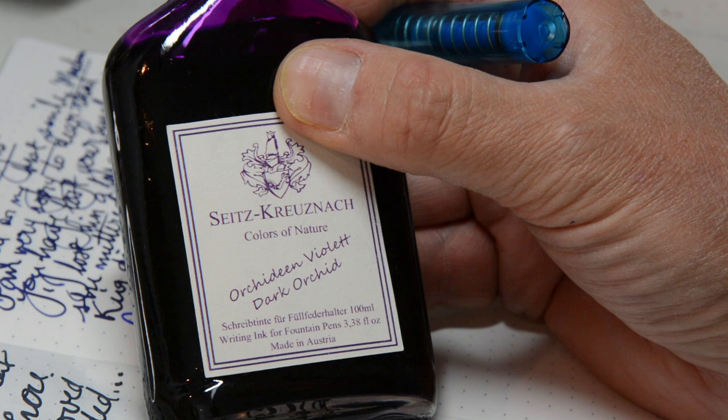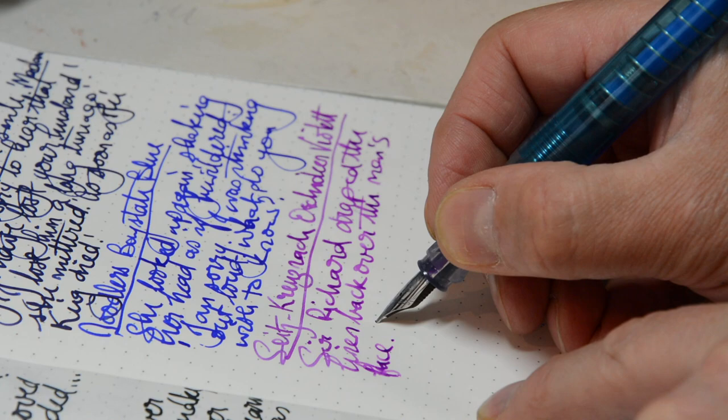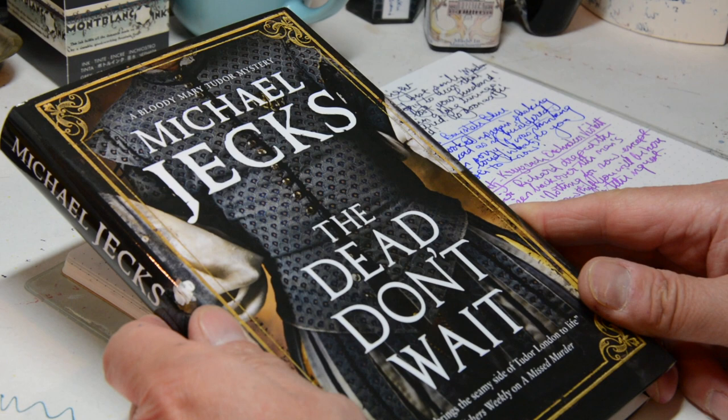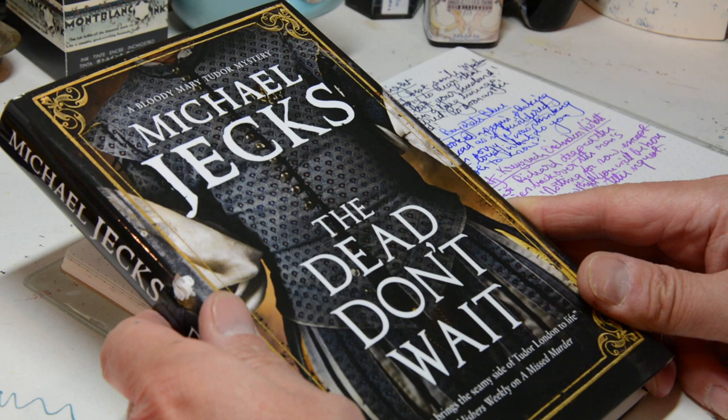And last but certainly not least, some Zeitz-Kreuznach Colours of Nature Dark Orchid — Orchidean Violette. Let's try this. Just in case you'd forgotten, all of these writings have come from The Dead Don't Wait, which is a brilliant, brilliant book. Publishers Weekly like it, Kirkus Reviews like it, so what can I say? It's worth buying.